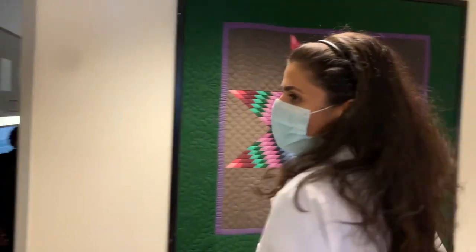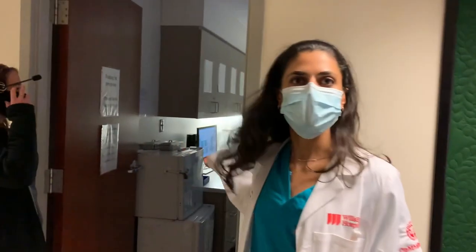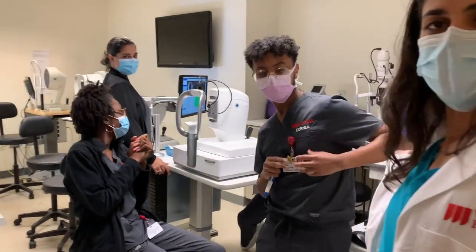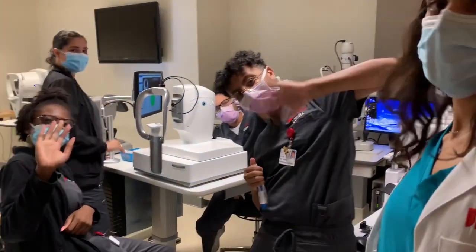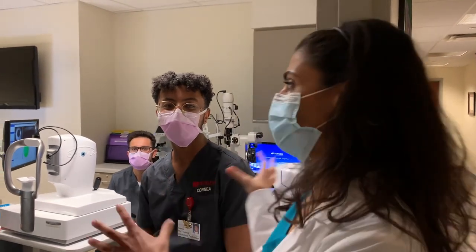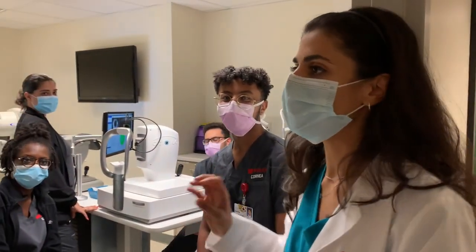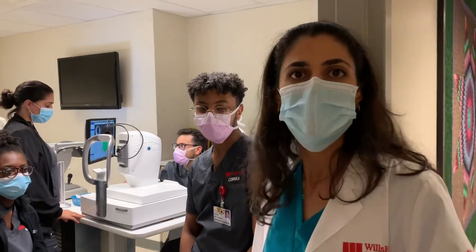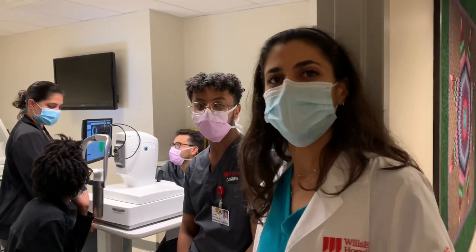So we come here — this is our diagnostic center. These are our amazing technicians. They really help make our experience great. They help with every patient encounter: checking vision, pressure, and all the information and history. It really makes a big difference every time you see a patient.